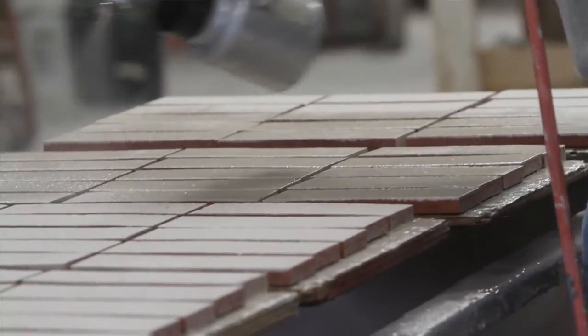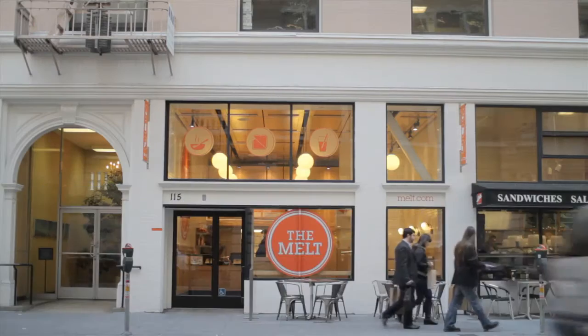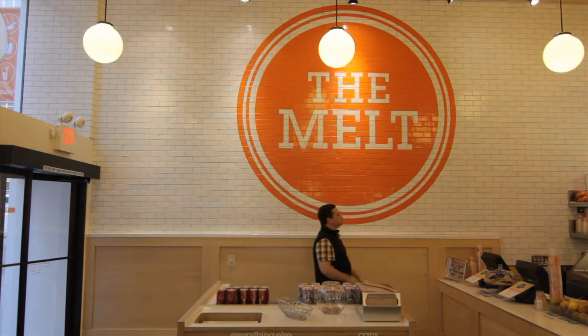We recently did a large project for the Melt, and they used it on all of their interior settings, and it looks fabulous.